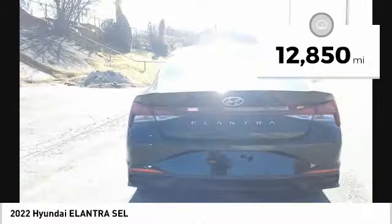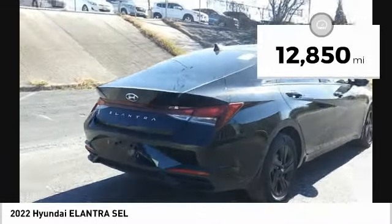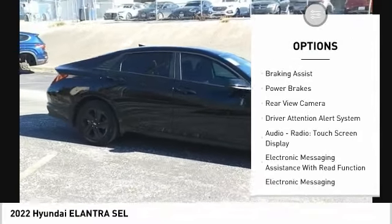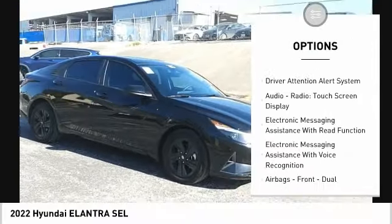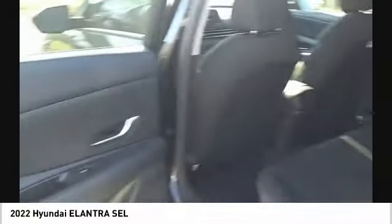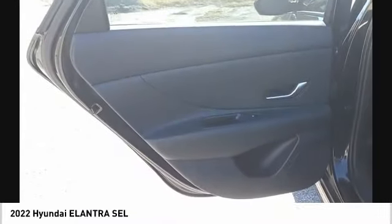This vehicle has less than 15,000 miles. Here are some of this vehicle's great options: power windows with safety reverse, traction control, stability control, braking assist, power brakes, rear view camera, driver attention alert system, audio radio touch screen display, and electronic messaging assistance with read function.